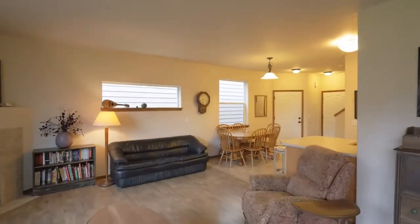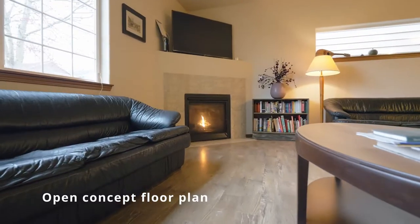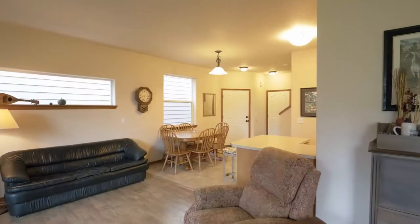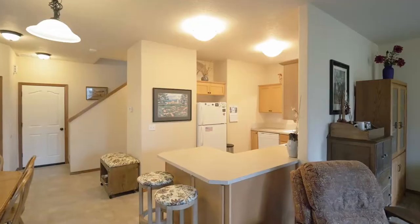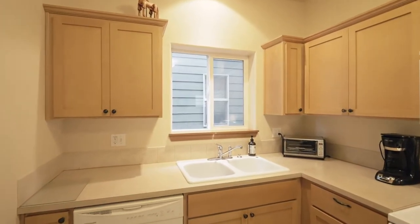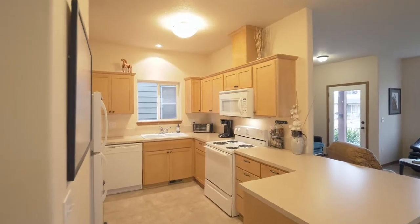Heading inside, discover a move-in ready, open concept floor plan with high ceilings, a gas fireplace, and engineered hardwood floors. The great room opens to the light and bright kitchen with plenty of storage space, and all appliances are included.